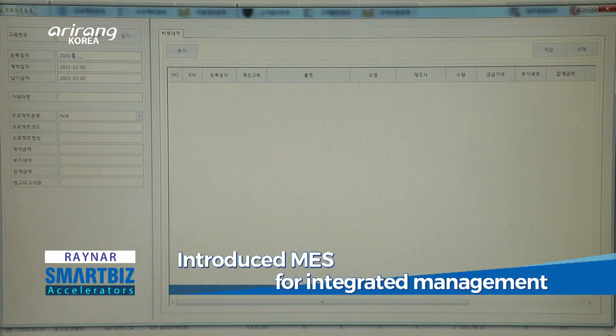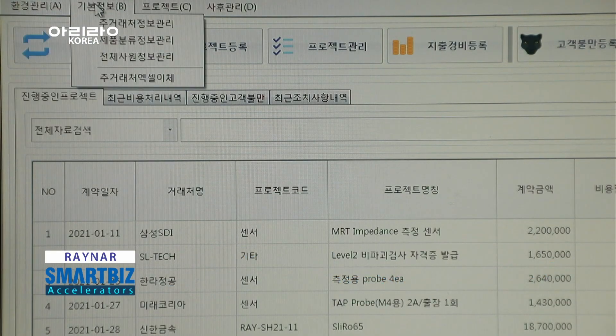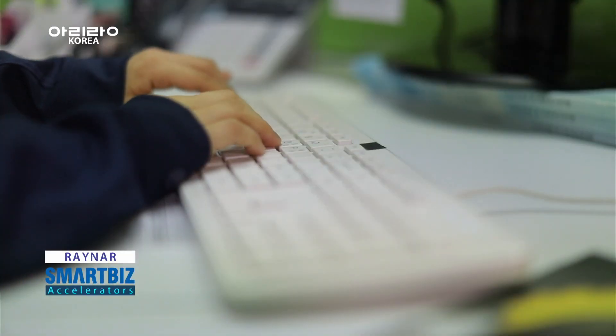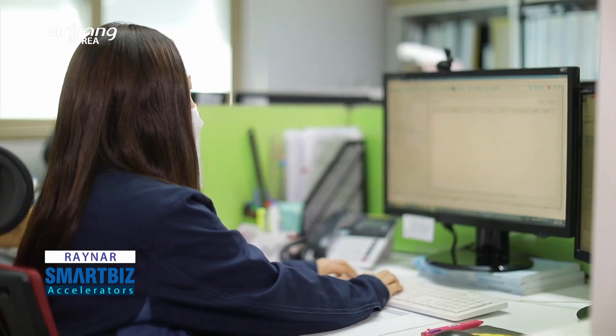Rayna has introduced the integrated MES solution as part of the Smart Factory project. By applying an integrated management system, it has received professional consultation services and brought about innovative changes to the production site.